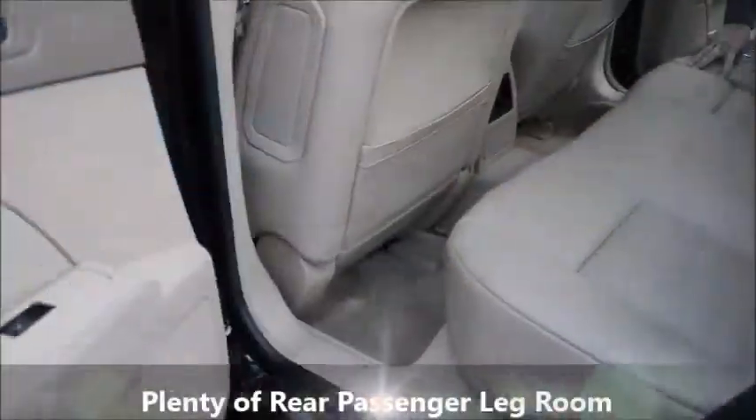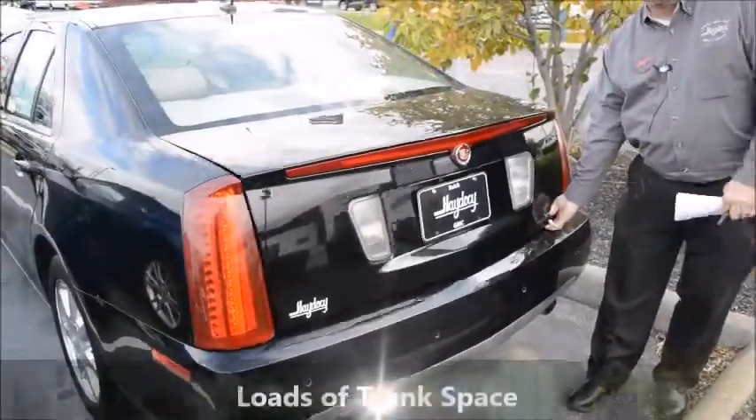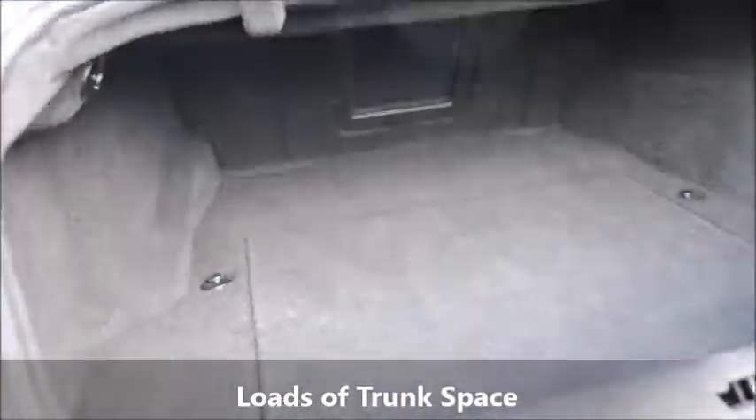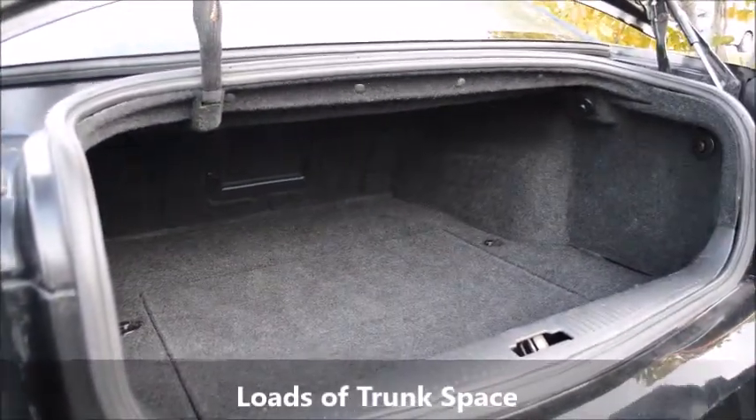As we get into the back of the car, obviously it's a full-size car, so you're going to fit five people in this car very comfortably. As we get to the back of the car, I just want to show you the size of the trunk alone — plenty of space for groceries, golf bags, strollers, whatever you need to put in there, you've got plenty of space.